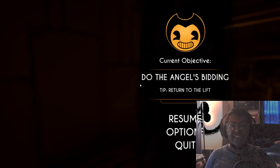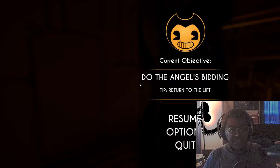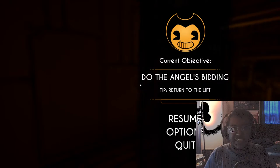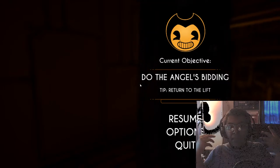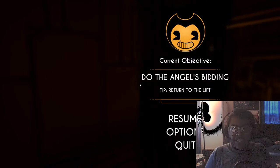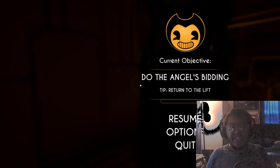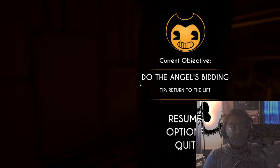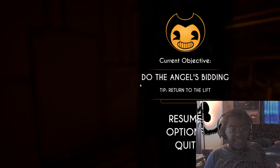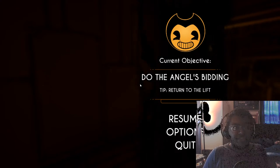It seems that when Bendy touches her, maybe it sends her back through the inky womb and transforms her. First time she was in a searcher — the inky shapeless slug — second time it made her the angel, this form we see on the cardboard cutouts and the posters. Maybe the demon's touch — maybe Bendy's ink isn't pure — when it touched her it tainted her body, made her melt or something like that, contaminated her. So many questions.